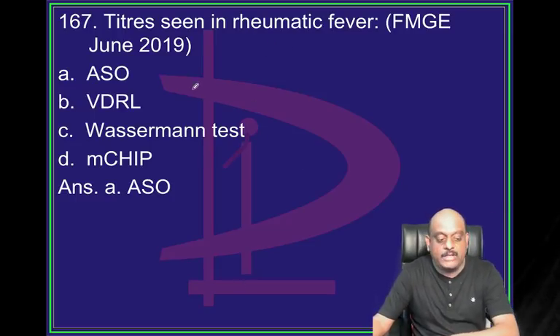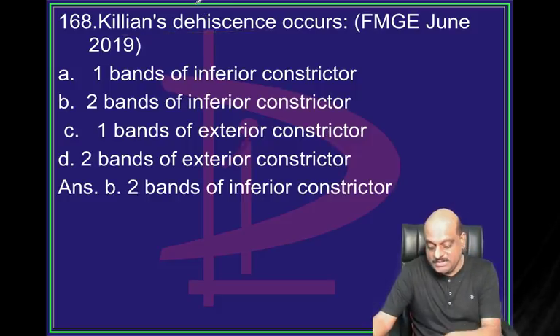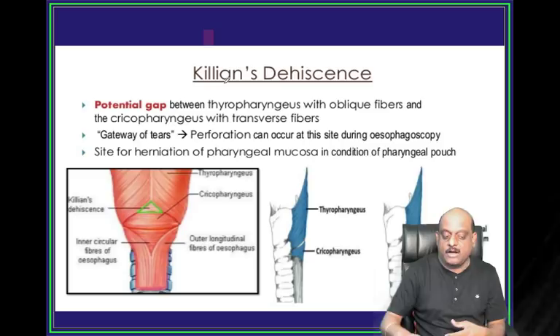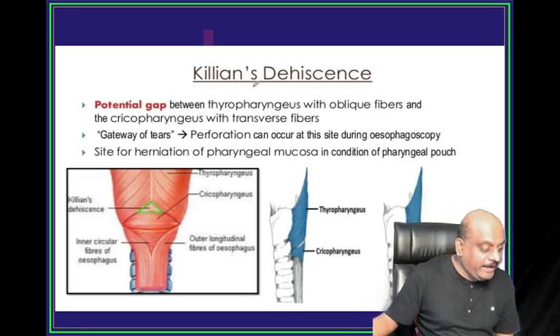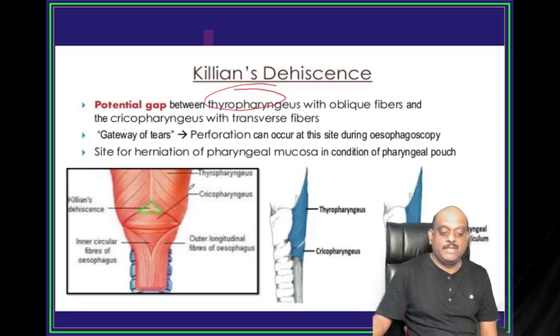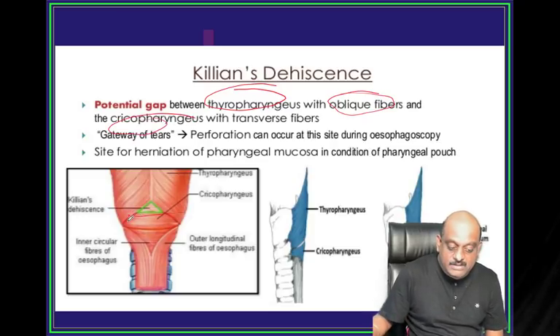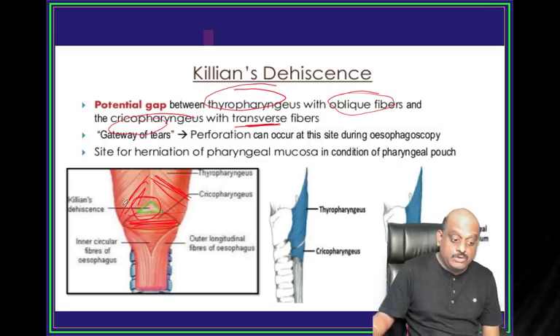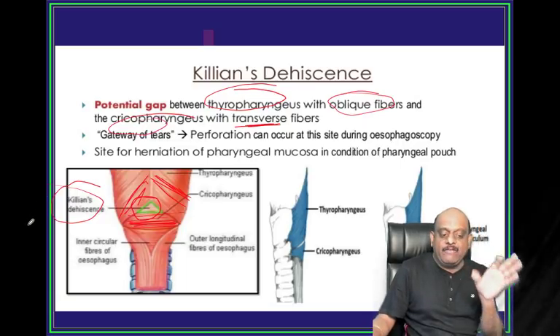Killian's dehiscence is typically between two bands of inferior constrictor - it is a gap between thyropharyngeus (with oblique fibers) and cricopharyngeus (whose fibers are transverse). Between these two is Killian's dehiscence - it is called the gateway of tears.